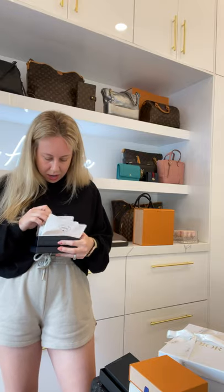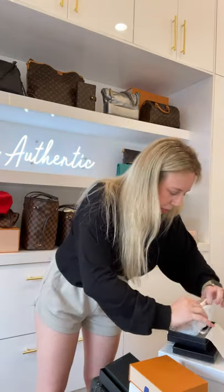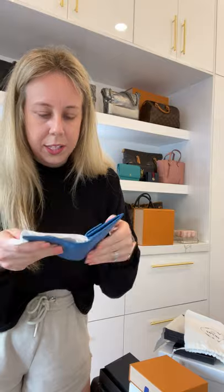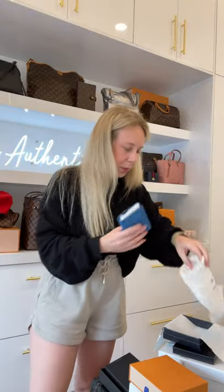And Prada — what's crazy is this isn't even her whole collection, she has more. This is a Saffiano leather blue card holder, full set. It's a snap leather card holder.